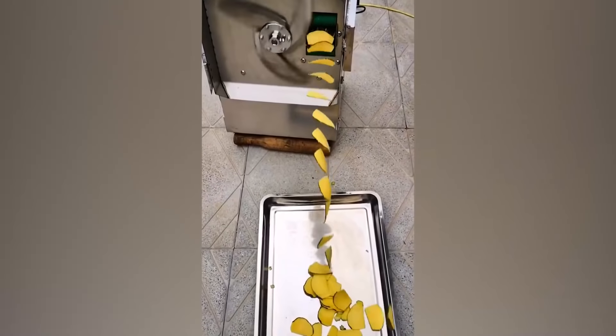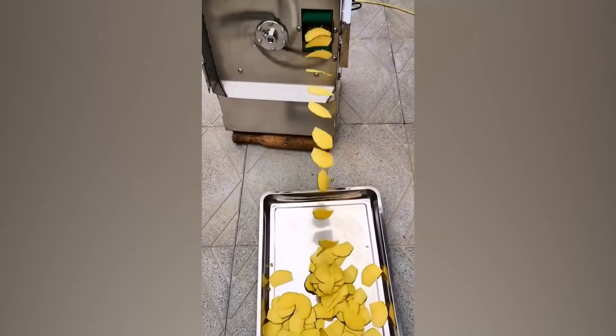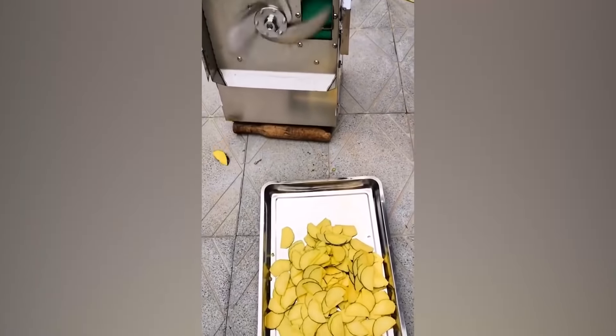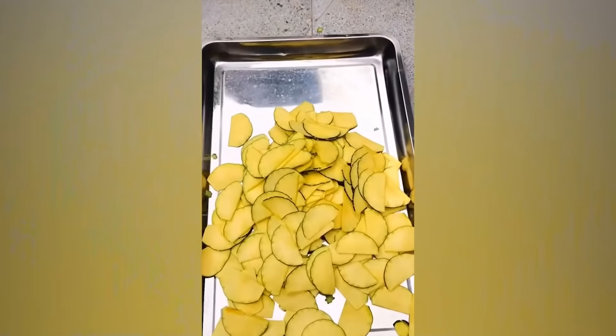Look at those seamless, even cuts! Beautiful! This machine seems to be making perfect and even batonet pieces out of this food. Absolutely sublime!